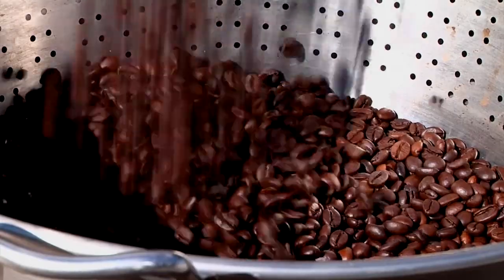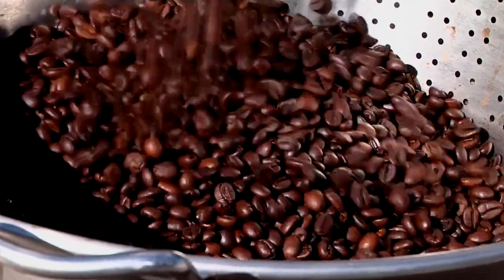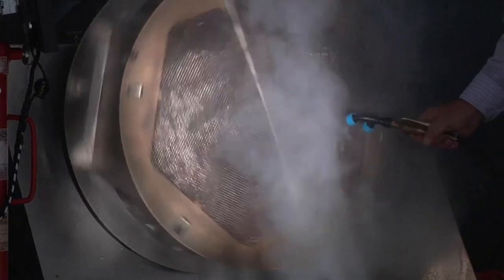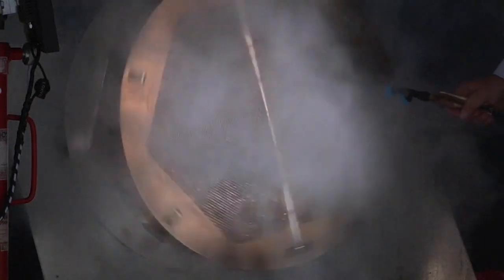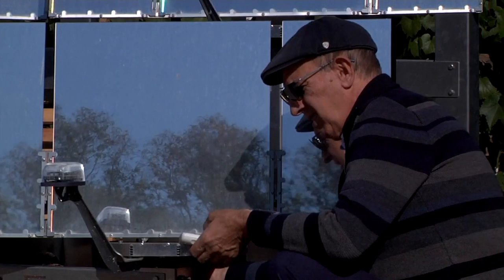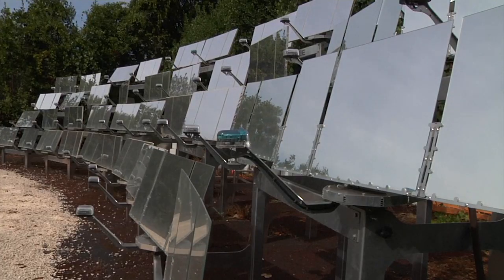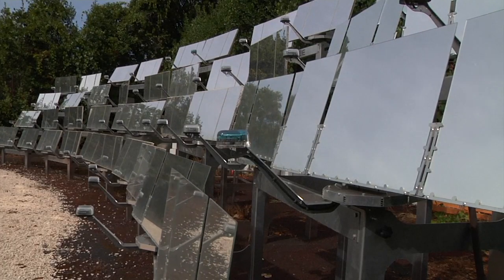Experts agree that the most important step in coffee making is roasting, and now the Italian tech company Purosolo has developed an innovative installation that's able to roast coffee beans with renewable energy. The three co-founders of the project spent almost six years developing an efficient way to use solar power.